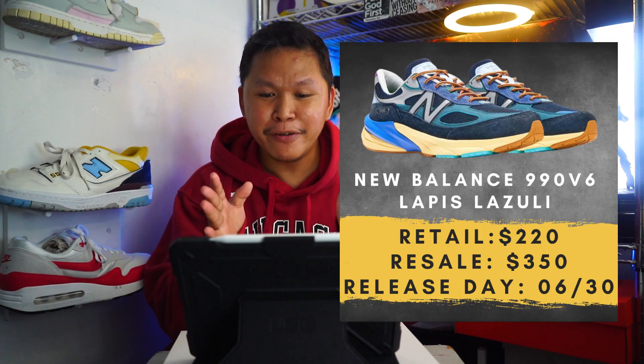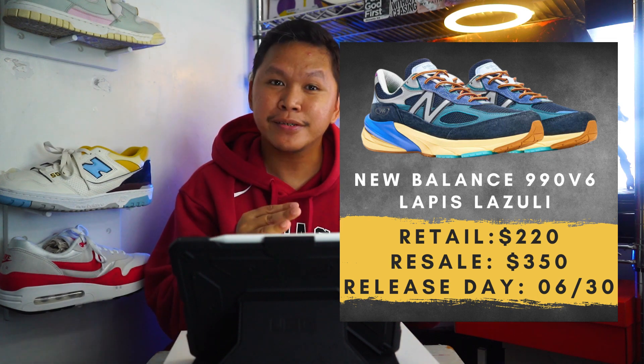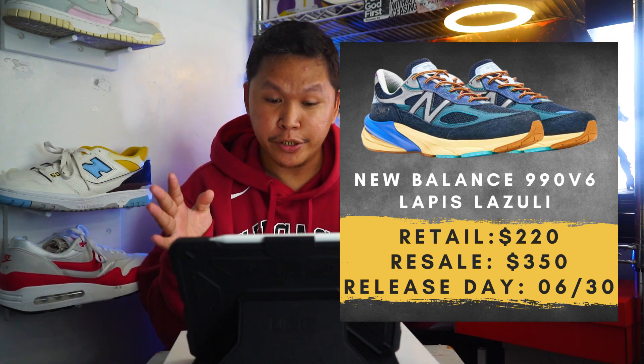It's not that sneaker reselling is dead — it always depends on the collaboration, the influencer, or the artist involved. Right now, the Lapis Lazuli colorway with the Action Bronson collaboration is getting a $108 to $160 margin of profit.